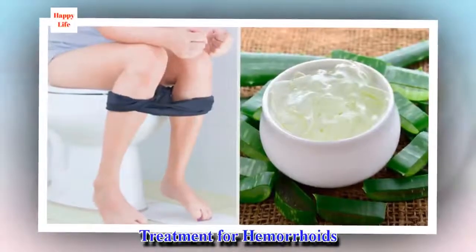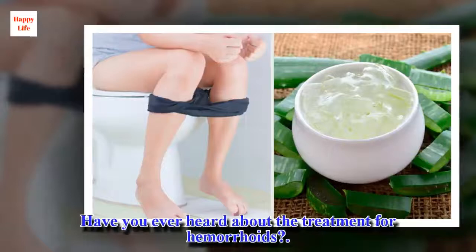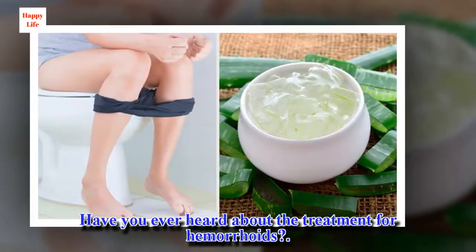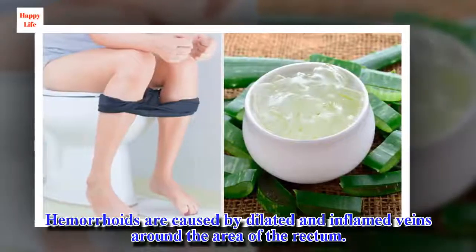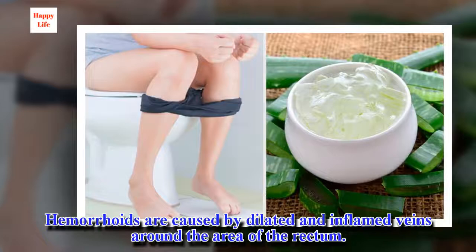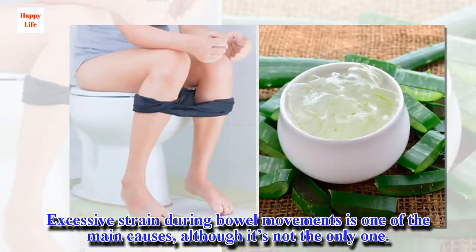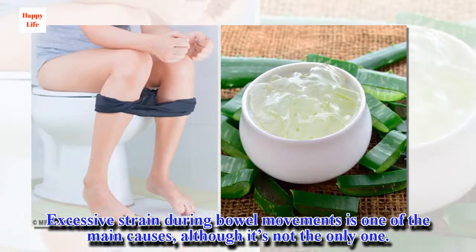Have you ever heard about the treatment for hemorrhoids? Hemorrhoids are caused by dilated and inflamed veins around the area of the rectum. Excessive strain during bowel movements is one of the main causes, although it's not the only one.